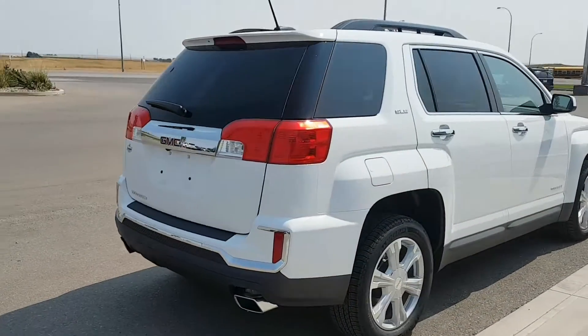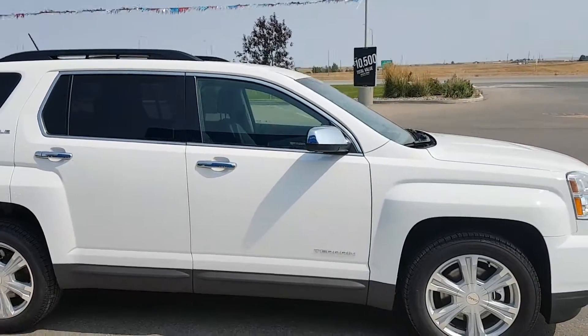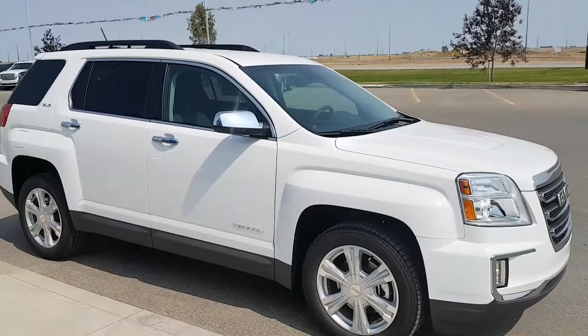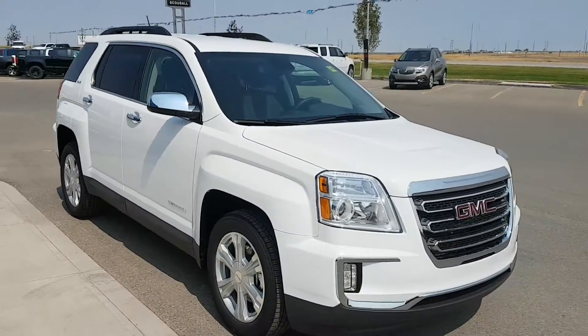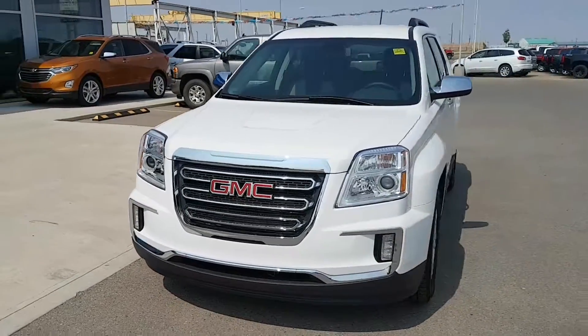It has 18-inch wheels, chrome door handles and mirrors. Powered by a 3.6-litre 6-cylinder engine and a 6-speed automatic transmission. It has an average fuel economy rating of 12.1 litres per 100k and is listed for $36,605.